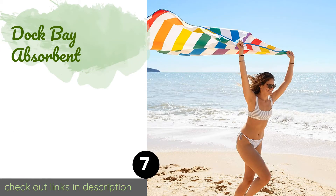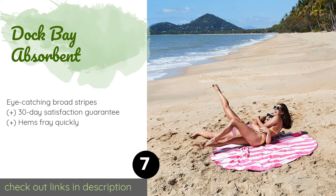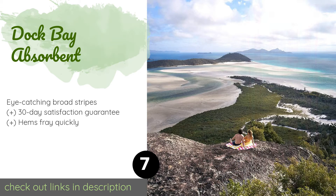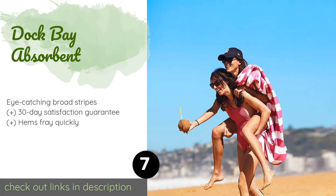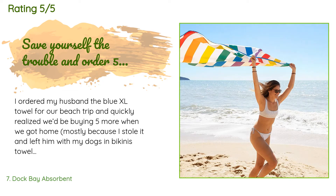The next product is the Dock Bay Absorbent. Available in multiple sizes and rectangular or round shapes, the Dock and Bay Absorbent offers an easy-going style and versatility. Give the lightweight microfiber a quick shake to remove sand before hanging it up by the built-in loop for fast air drying. The price is approximately $25, rated 4.6 stars from 2,558 customer reviews.